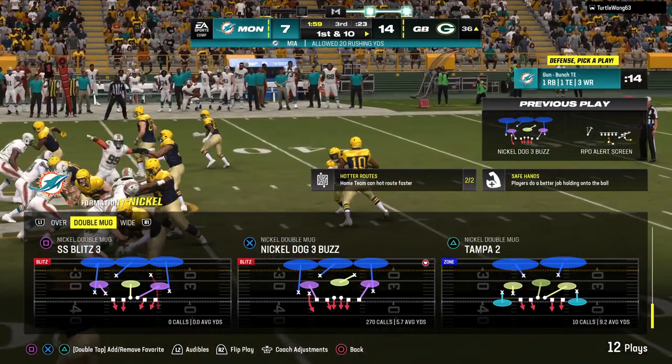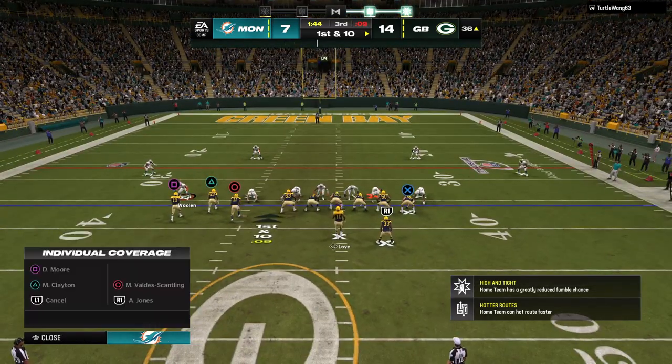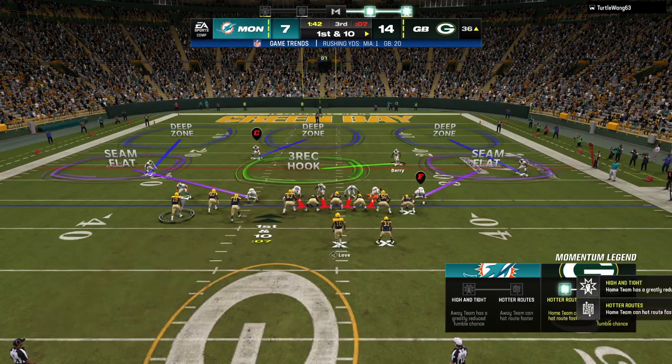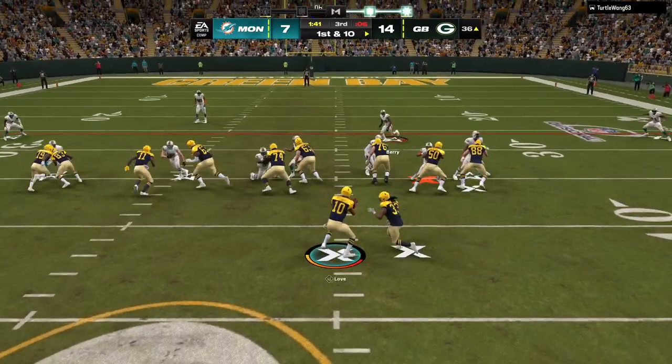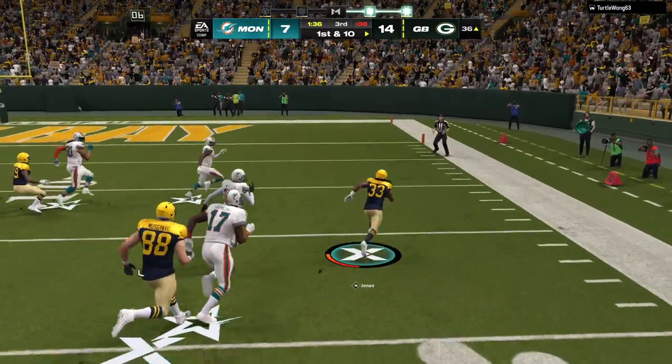I like watching a wide receiver screen because it's a real teamwork play. The guy catching the ball, he'll get all the credit. But how about the people who have to block in front of him — either fellow receivers or offensive linemen? That makes that play a really nice timing play, and sometimes it can break big.